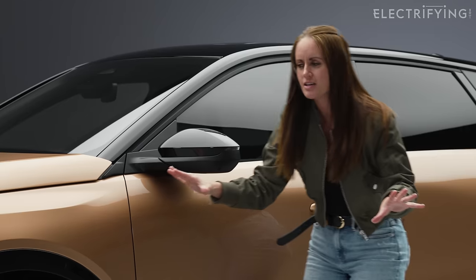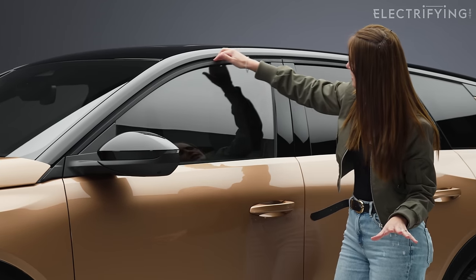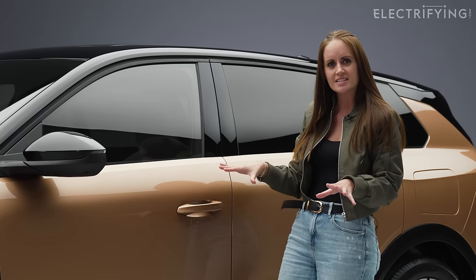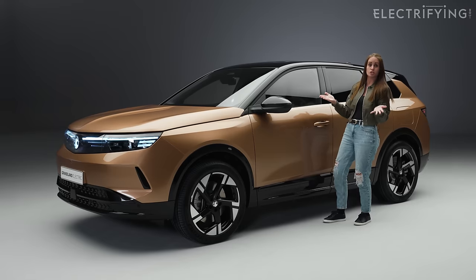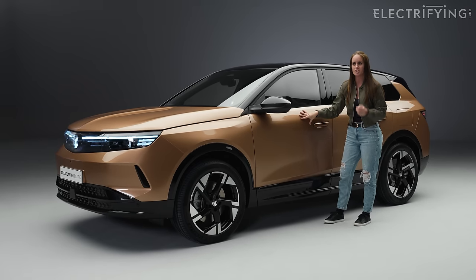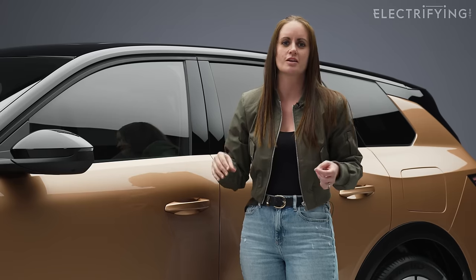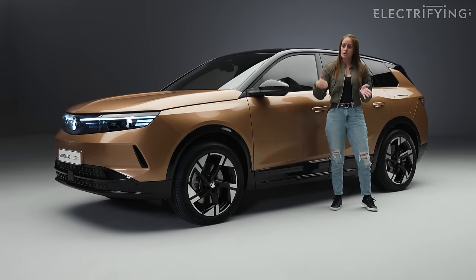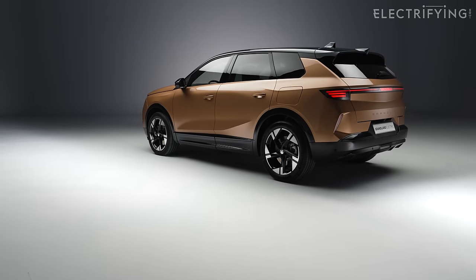The only chromey pizzazz is on the wheels — there's no chrome anywhere else on the outside: not down here, not up here, not along here. All very neat and satisfying. We've also got two-tone colour: this is a black roof with Copper Coin colour — I'd like to show you an actual copper coin to compare, but who has cash anymore?